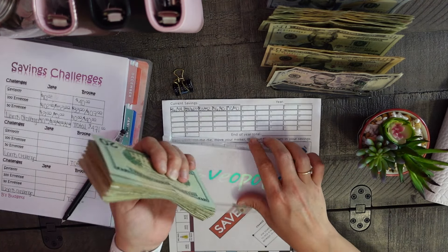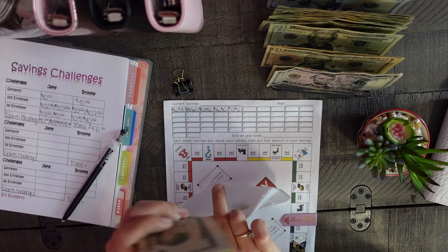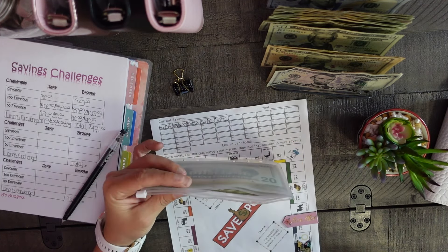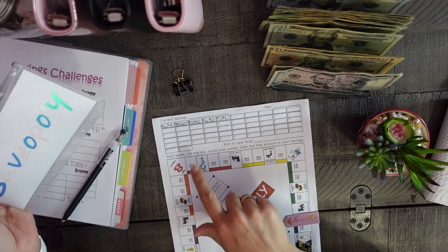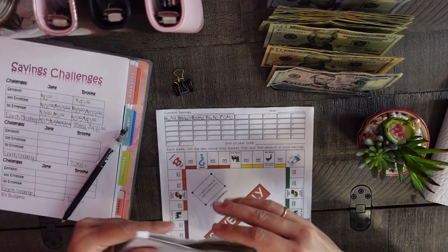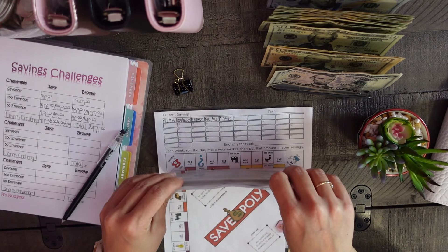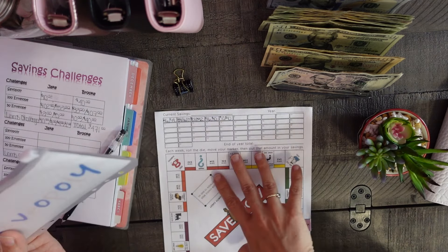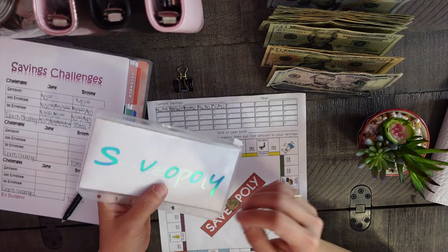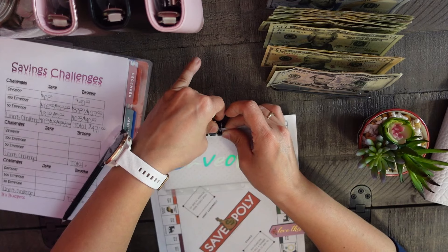I don't know how far we'll go with Saveopoly — maybe all the way to box 52 or we'll quit early. I don't really have a rhyme or reason for my savings challenges other than I absolutely love them. When the envelope gets too full I'll just make a second one — that's the only way I can keep it a surprise from myself.